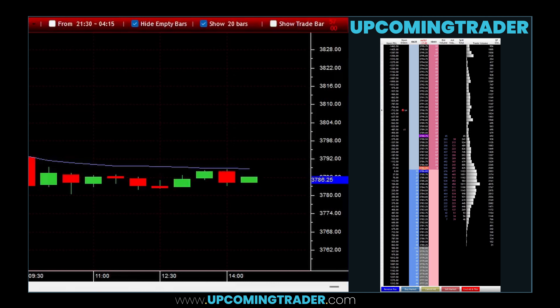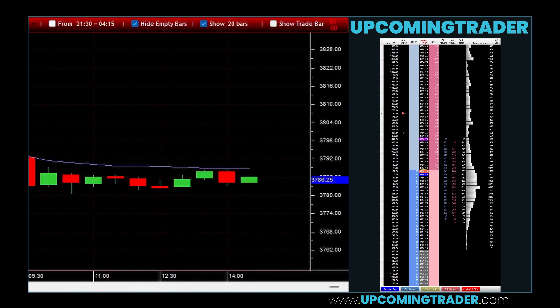Conversely, a bearish marubozu candle opens at the high and closes at the low, showing that sellers dominated the session. The gap itself is key to the marubozu gapping pattern. It occurs when there is no overlap in the trading range between two consecutive marubozu candles, which could either be both bullish, both bearish, or one of each.